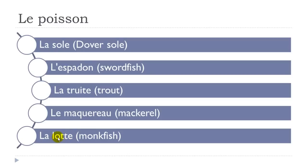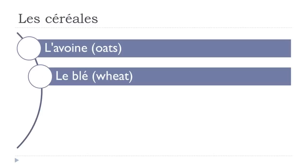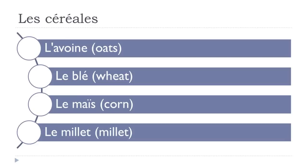La lotte — final E not pronounced. Les céréales. L'avoine — don't insist on the final E. Le blé — accent aigu. Le maïs — tréma, so maïs; you pronounce the final S. Le millet — E and double L gives you the Y sound; final T open: millet.